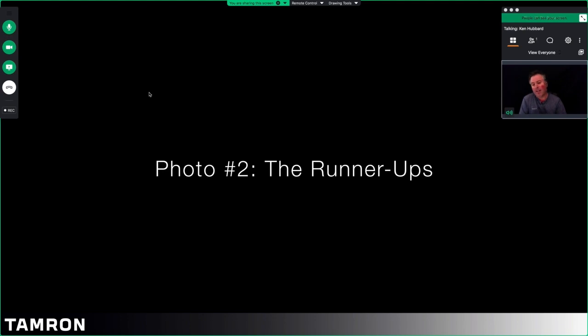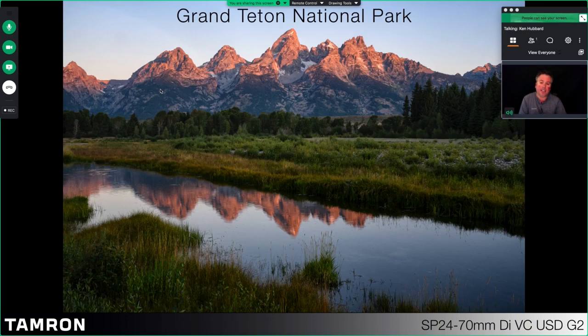My second set of images are from Grand Teton National Park. I've been there a number of times and more often than not I do not get the weather or the conditions I'm looking for. But that doesn't stop me from capturing images. This set of images is mostly shot with the Tamron 24-70. We had a beautiful morning — the sun was out, beautiful light on the Tetons themselves — but unfortunately there were no clouds in the sky. In that case, I just kind of cut out the sky itself and concentrate more on the reflection and the foreground. Don't get discouraged when conditions aren't perfect.